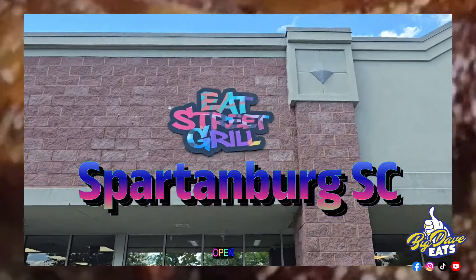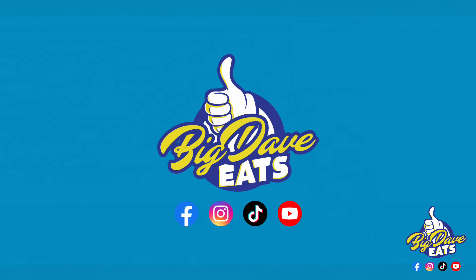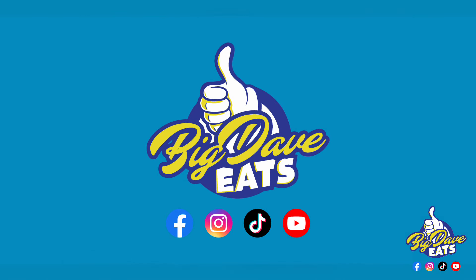If you want to go to a place where street food meets southern home cooking meets backyard grilling, you need to go to Eat Street Grill. Go there, thank me later. Tell them Big Dave sent you and follow Big Dave Eats.